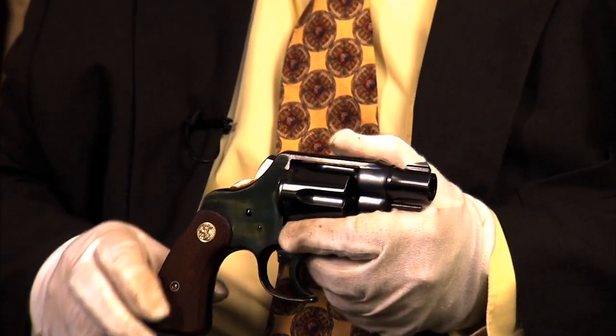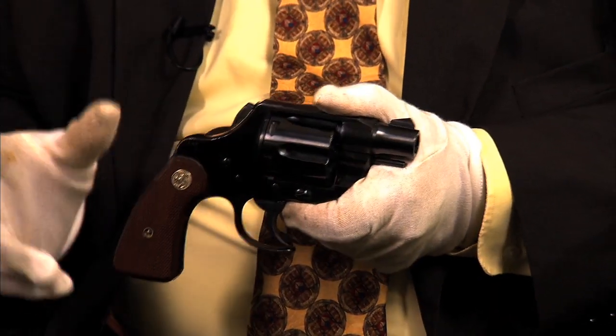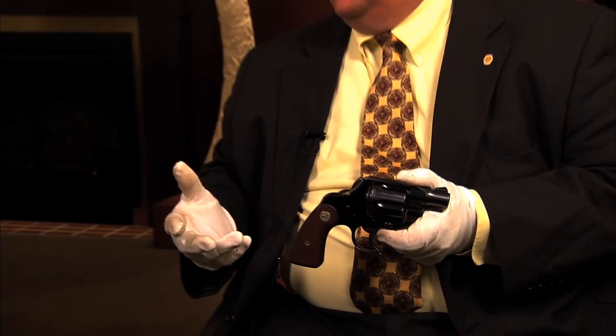There were 20 of these that Fitz did in both .38 and .45 that he had done at the Colt factory. If you get one that actually letters from Colt, it's worth an incredible amount of money. But then Fitz did about 20 or 40 himself, and we don't know which ones those were — so it's very hard to establish provenance. This is not an original Fitz, I'm sad to say. But whoever did this kept the best elements of what he had in mind, and they did an excellent, unbelievable job converting this to a Fitz Special.